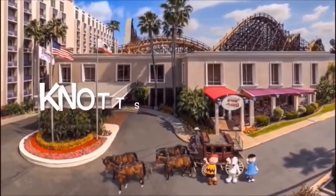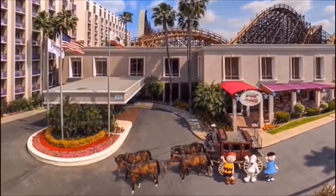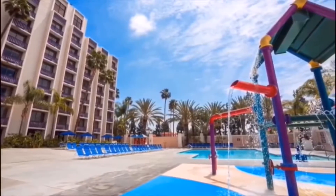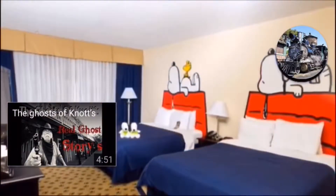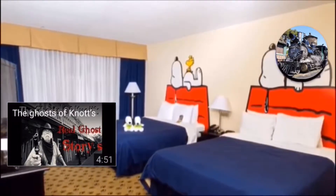Don't forget to book your stay at knottshotel.com. They have a huge pool and soak zone that is only available to guests. Not only does the hotel have exclusive guest-only areas, but you can book a Camp Snoopy room. Complete vacation packages are available, so what are you waiting for? Head over to knottshotel.com.